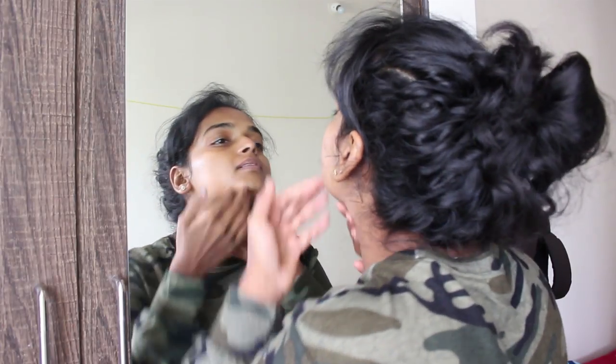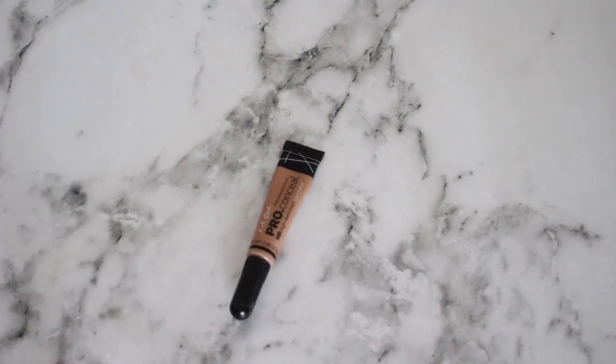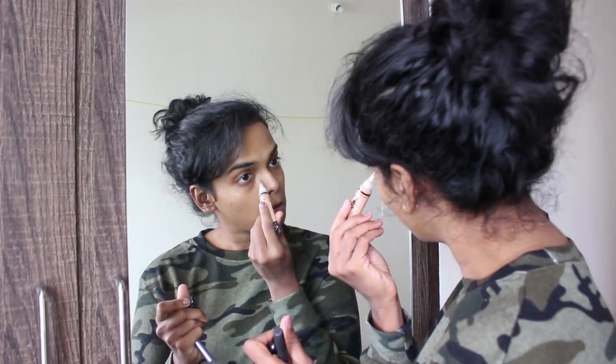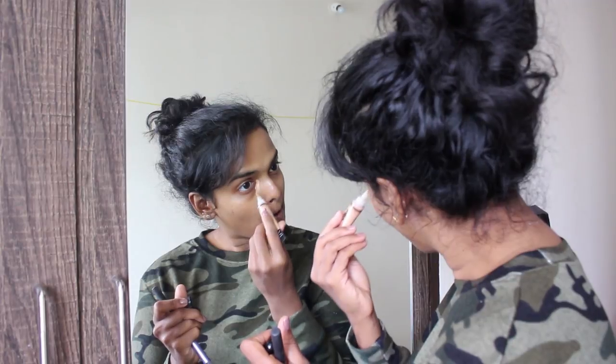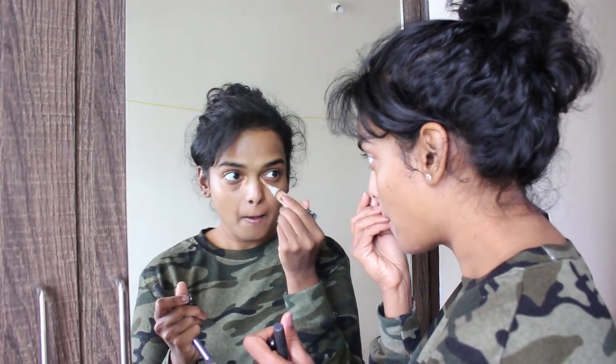I just apply it all over my face and my neck, and then I conceal my dark circles with this LA Girl Pro concealer in the shade almond. This stuff is very lightweight for a concealer, especially if you're looking to have a relaxed, lazy day.